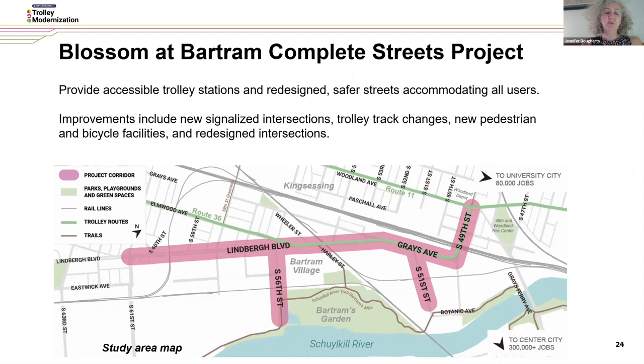I want to mention our Blossom/Bartram Complete Streets project, which is looking at a particularly unusual and dangerous stretch of roadway in southwest Philadelphia in the Kingsessing neighborhood. This is looking at how we can build accessible trolley stations and also make sure that the street is redesigned to be safer and accommodate all users. Improvements include new signalized intersections, trolley track changes, new pedestrian and bicycle facilities, and redesigned intersections.